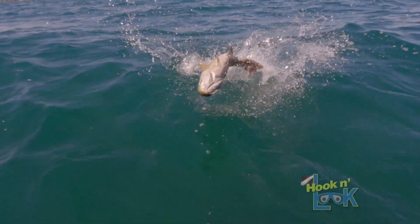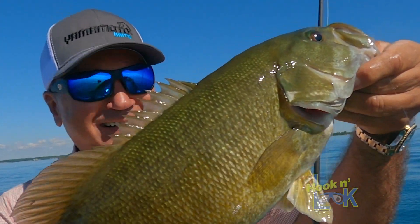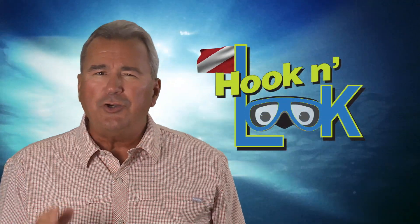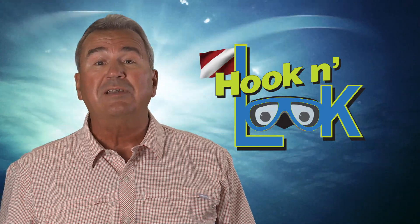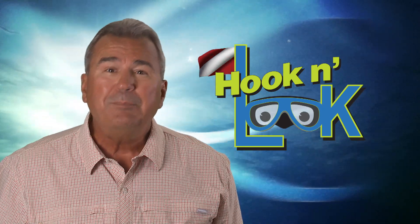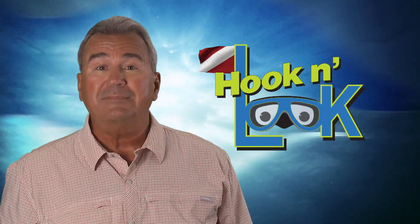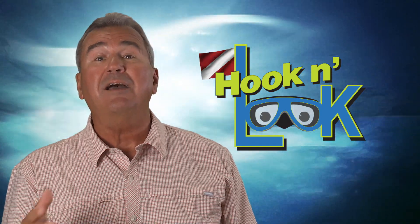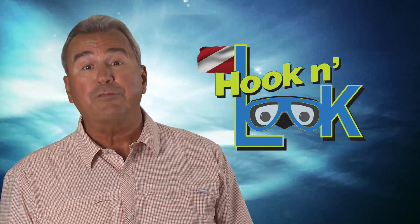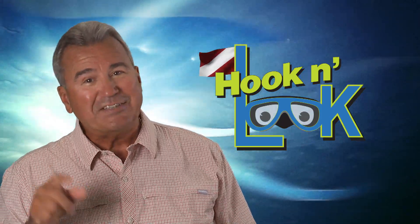There we go — whoa, that's a big one. That is more like it. I hope you enjoyed this video and learned to appreciate the importance of bottom content in Lake St. Clair's main basin. Please do me a favor and click the share button and introduce my unique underwater perspective to your friends. Again, I'm Kim Stricker. See you next time.